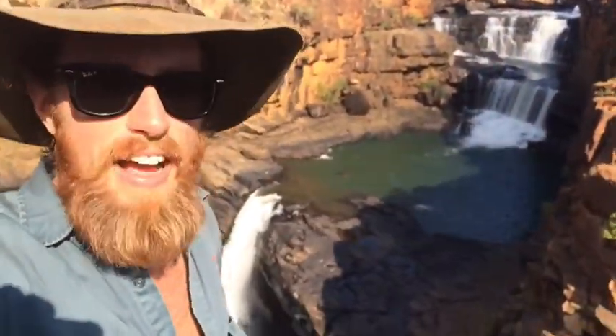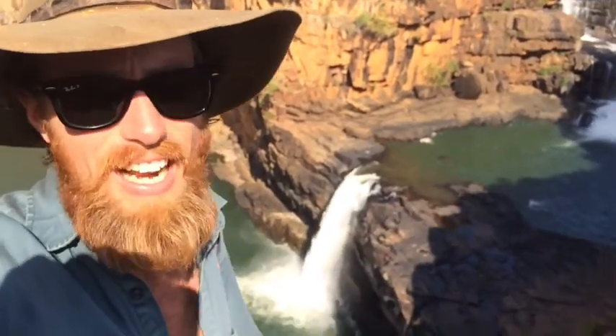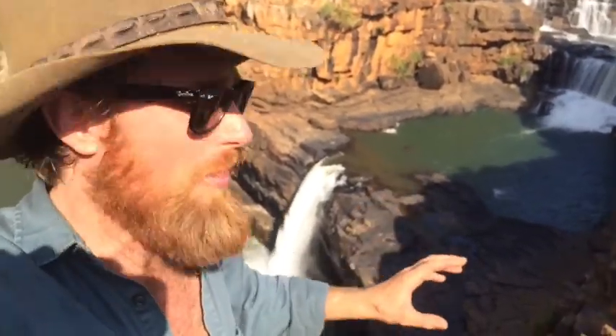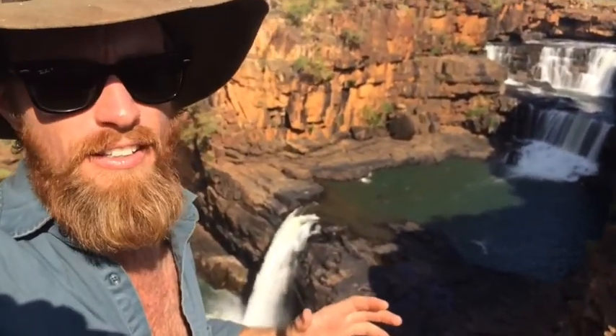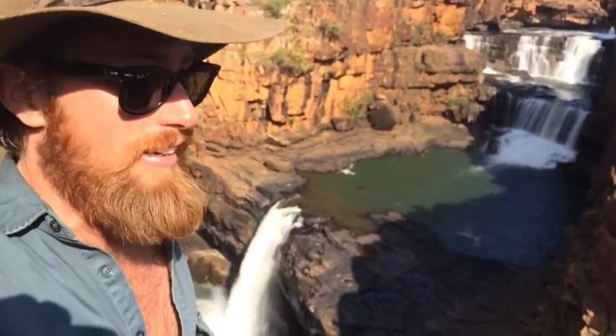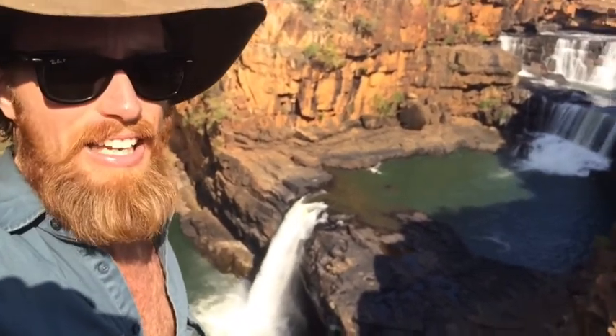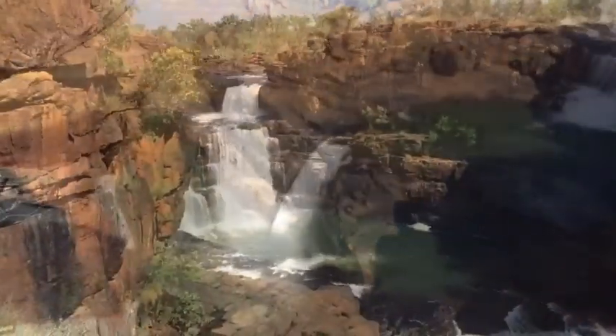Behind me are the Mitchell Falls. I'm way up in the northern Kimberley here — a long way from anywhere. A heck of a trek to get up here and a big walk in, but it is worth it. This is absolutely spectacular. These waterfalls carve through this gorge. This rock here is 1.8 billion years old. Aboriginal people have been in this area for over 50,000 years — those sort of numbers make your head spin. What a spectacular part of the world. Nowhere else like it.